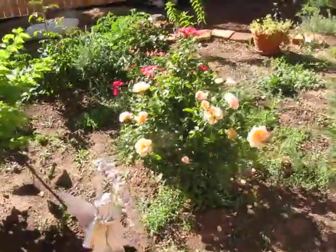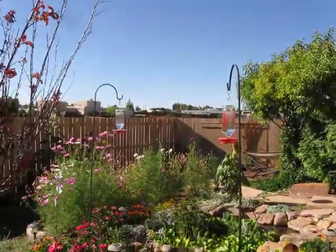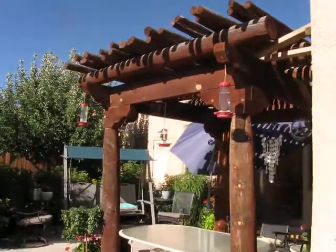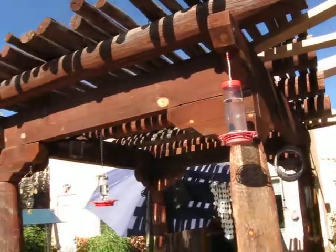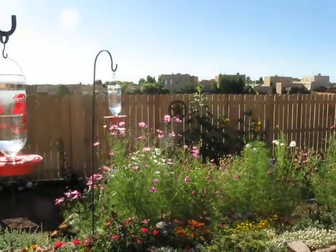Little rosebush. Pond. My two hummingbird feeders on the shepherd's hooks. Three more over here. Because we have so many birds. And there's one now. Hi, honey. Oh, there's two now.